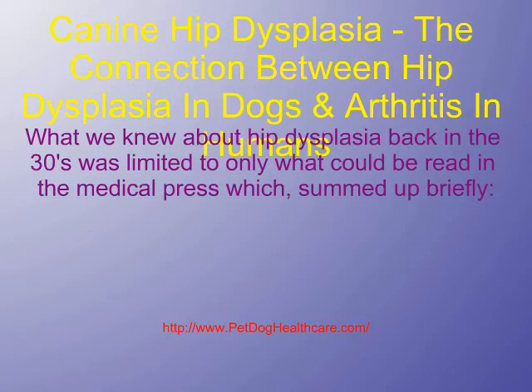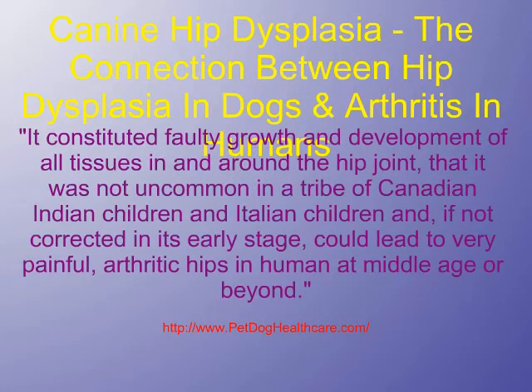What we knew about hip dysplasia back in the 30s was limited to only what could be read in the medical press, which summed up briefly. It constituted faulty growth and development of all tissues in and around the hip joint, that it was not uncommon in a tribe of Canadian-Indian children and Italian children, and if not corrected in its early stage, could lead to very painful arthritic hips in humans at middle age or beyond.